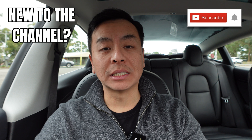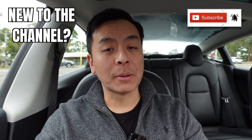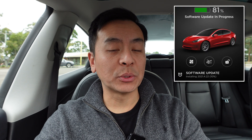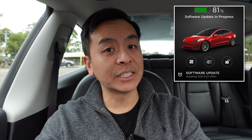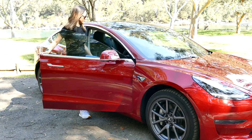Hey everyone, you're with Tesla Tom and thanks so much for joining me today on my YouTube channel where I discuss Tesla, electric vehicles and renewable energy. If this is your first time to my channel, hello and welcome. Take a moment to hit that red subscribe button — that way you stay informed of any new content and it helps my channel grow. Today we're going to look at software update 2021.4.22, release notes and an autopilot drive for our Tesla Model 3 here in Sydney, Australia.